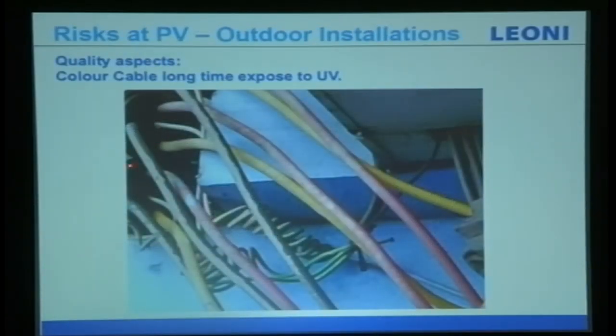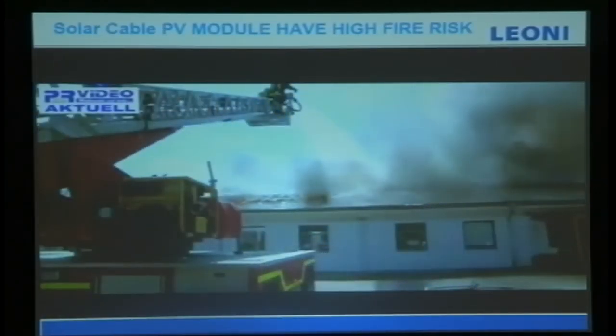This shows aging: a color cable with fading color that is getting hard — this is called aging. I'd like to share a video about this.